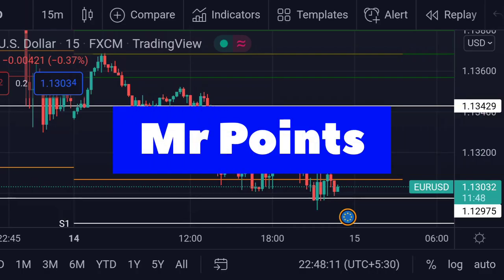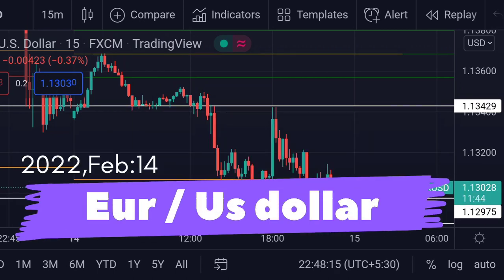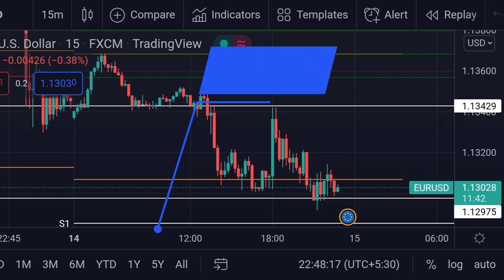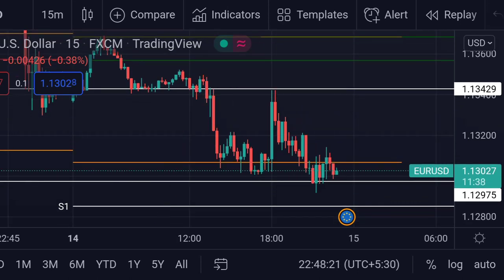Hello guys, welcome to Mr. Points. Let's check out EURUSD important ranges as of today. It is currently trading at 1.13028 and also trading near its support. The market is heavily volatile due to some fundamental news.